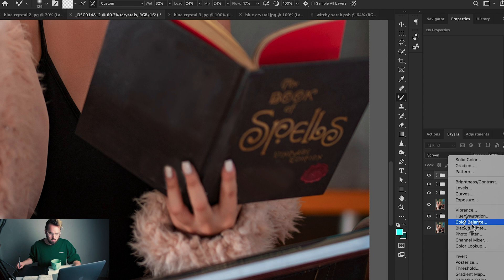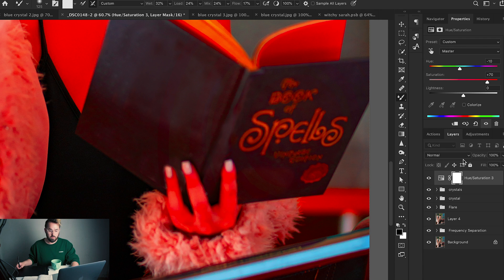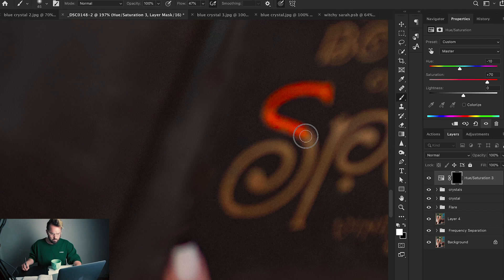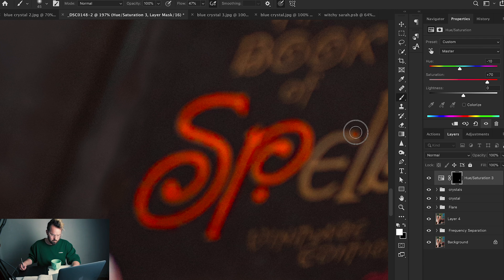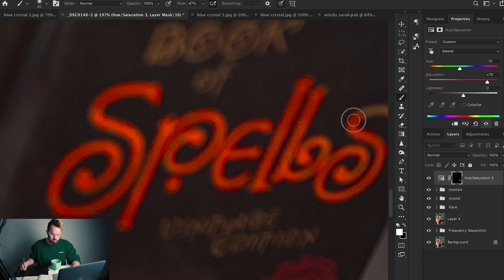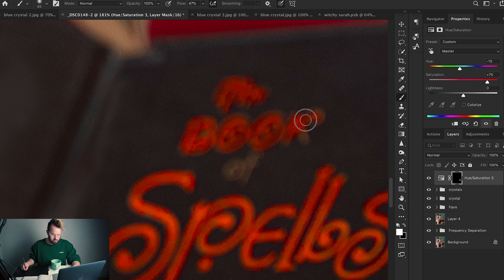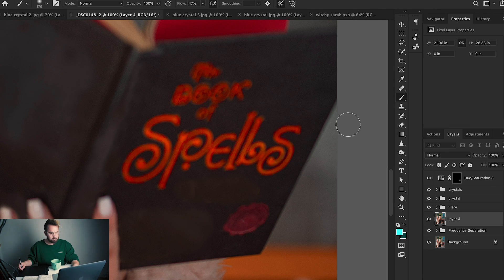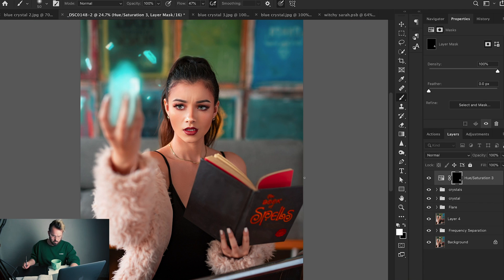The next step is going to be super fun — I'm going to make the text glow on the book. I'll do this by adding some saturation to the text and painting it back on. I'll make a saturation layer, set the hue to negative 10 to shift the text color slightly yellow, and boost saturation to about 70. Then I'll click Command I on the white layer so you can't see it, and I'll paint the text back in to reveal the glow effect. We just made the text glow! Now it's time to move on to the exposure and coloring of the final image.